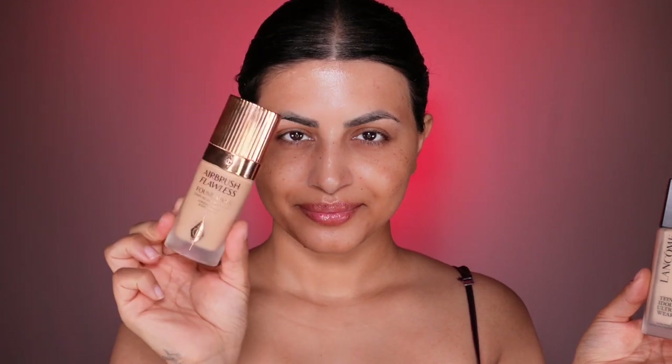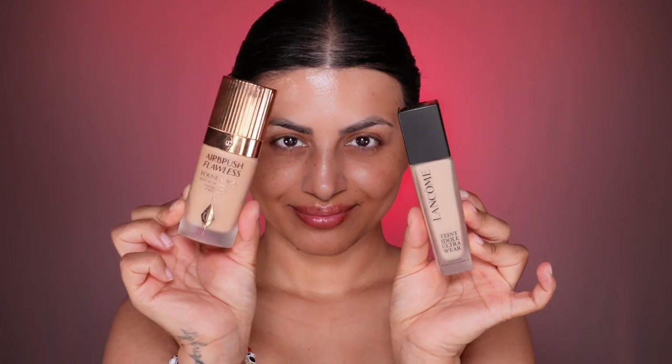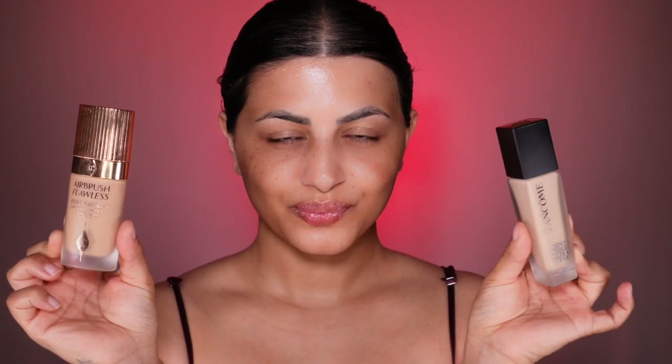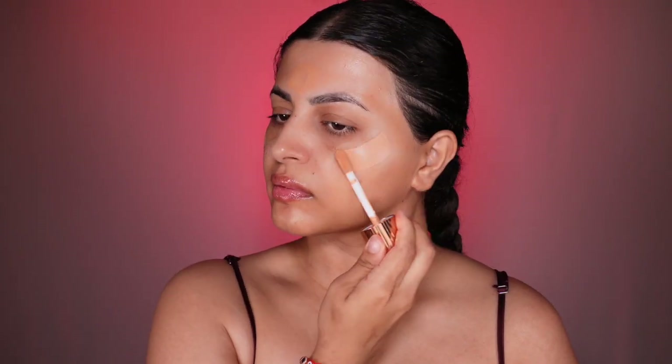On this side we're doing the American bridal makeup and on this side the Indian bridal makeup. For the American side, we're picking something natural, airbrush-finish, and lightweight that matches the skin tone. For the Indian side, I'm picking a heavy, full-coverage foundation two shades lighter than my skin tone. I'm going to apply Charlotte Tilbury Flawless Filter on the high points of both sides — the best way to apply it is with a brush or the tip of your finger, as it perfectly evens out on the skin.